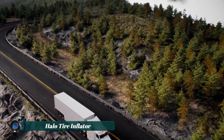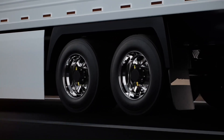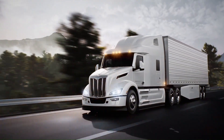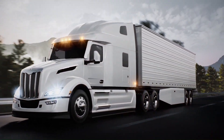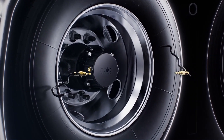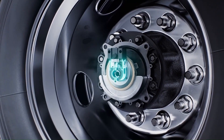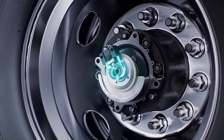The Halo Tire Inflator by Aperia Technologies is an innovative self-powered automatic tire inflation system designed for semi-truck tractors and trailers. It uses the wheel's rotation to maintain optimal tire pressure, which enhances fuel efficiency, extends tire life, and improves road safety.